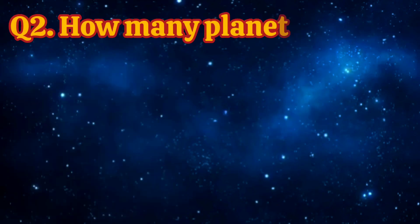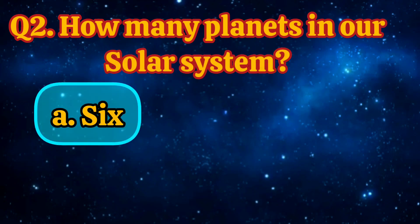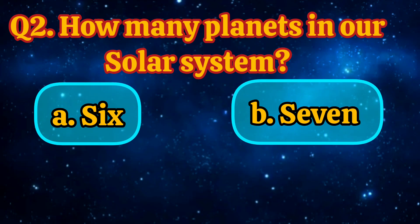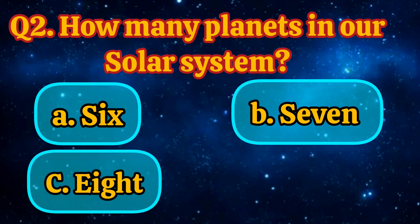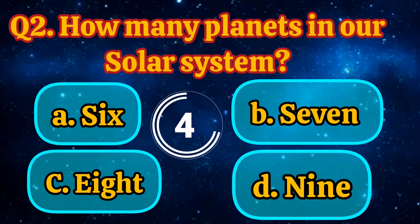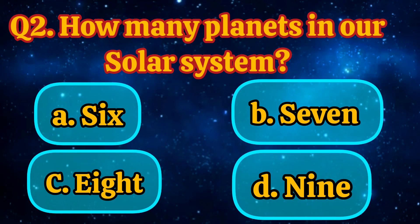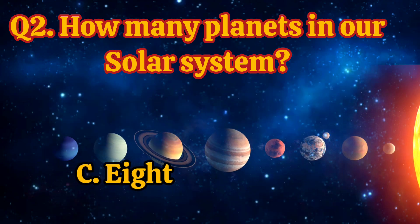How many planets are in our solar system? 6, 7, 8, 9. Answer is 8.